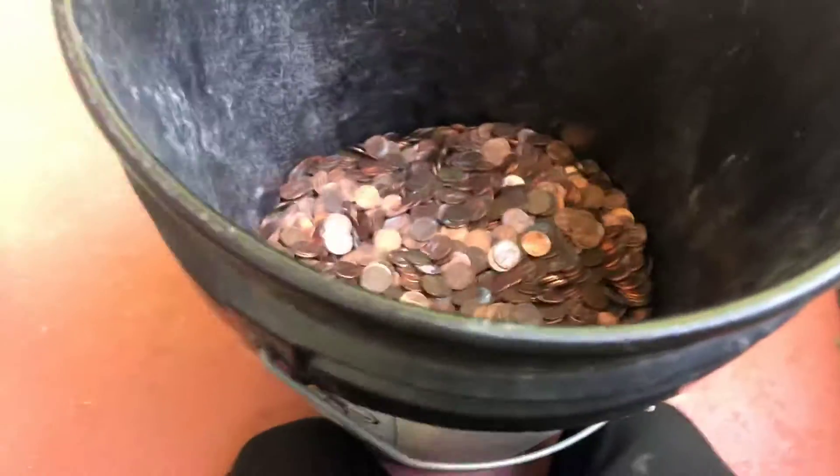What's up YouTube? I just want to make a quick video. I just found something really cool. My grandma just gave me a bucket of pennies to go through, and I'm just taking a quick peek through it.